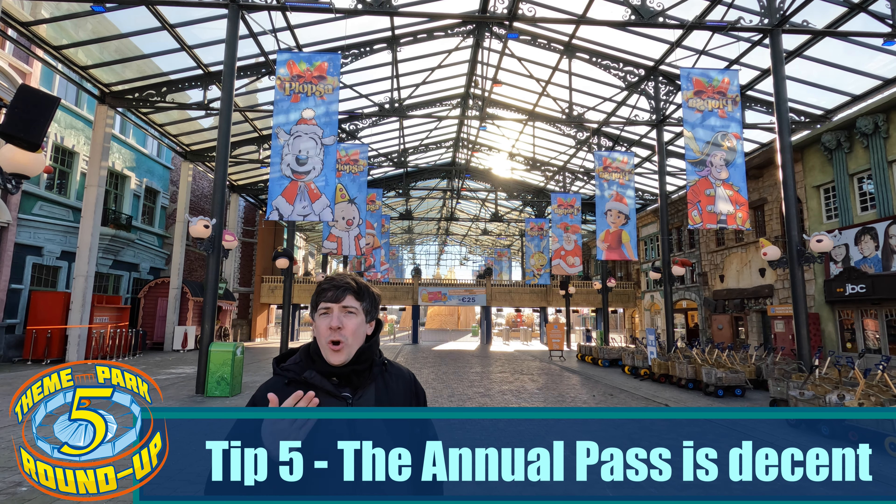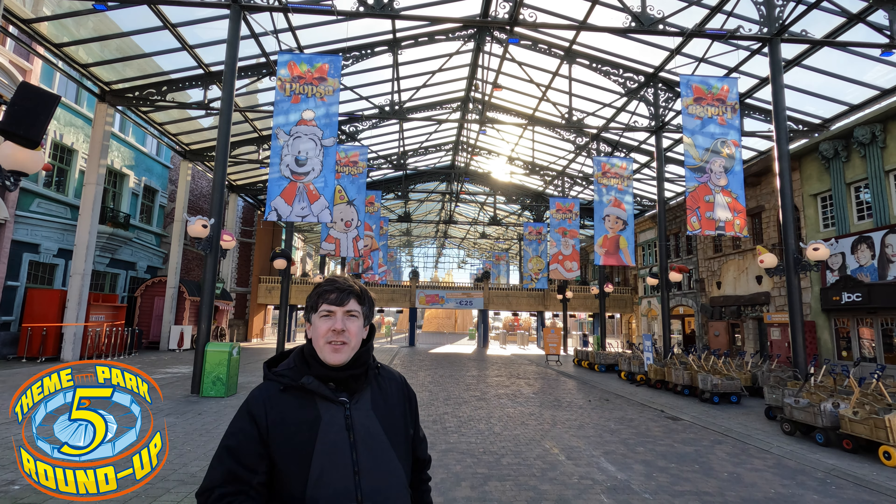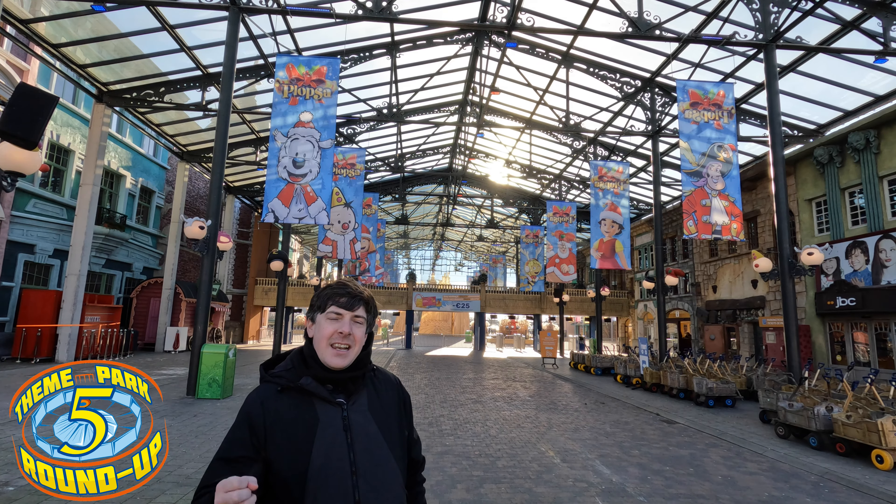If you're visiting other Plopsa parks, a holiday park, or other parks in Europe, it might be worth looking at a Plopsa annual pass. You might save yourself a little fortune.